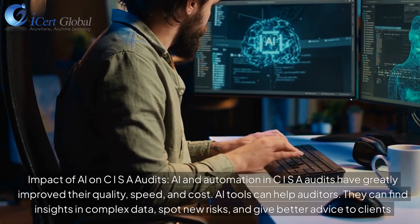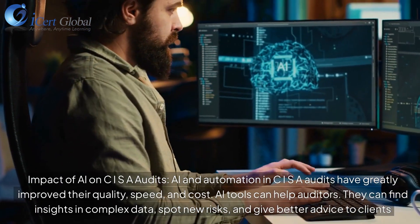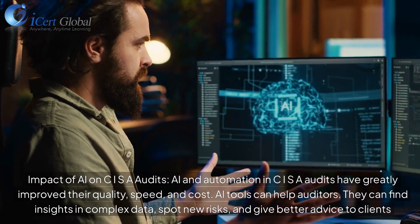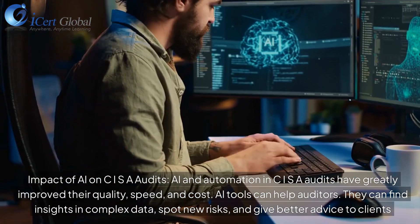AI and automation in CISR audits have greatly improved their quality, speed, and cost. AI tools can help auditors find insights in complex data, spot new risks, and give better advice to clients.